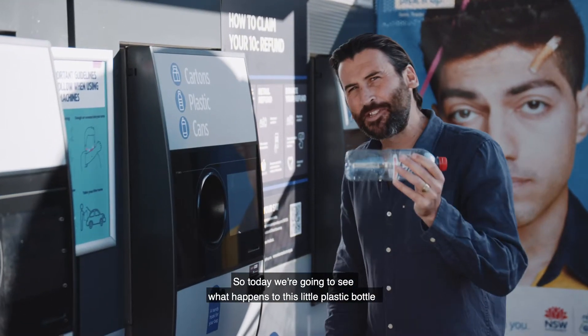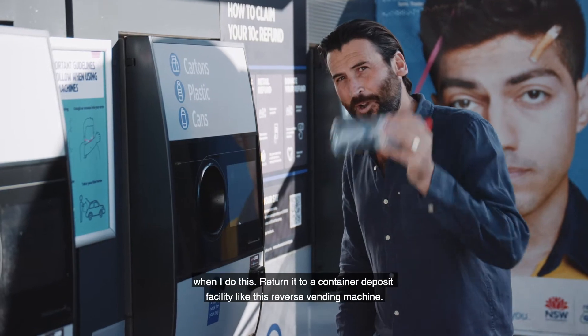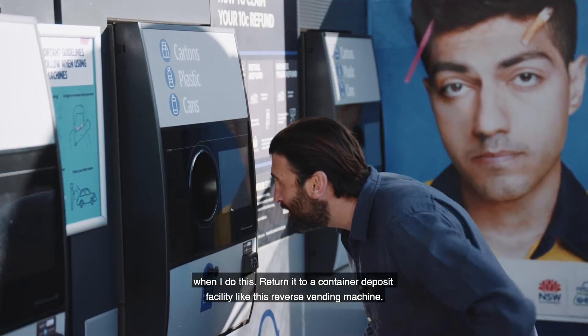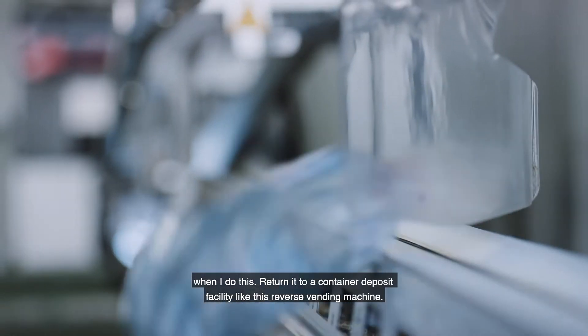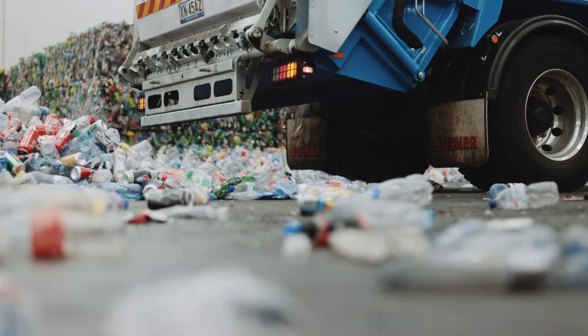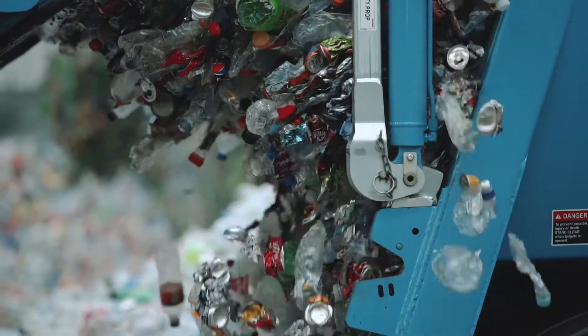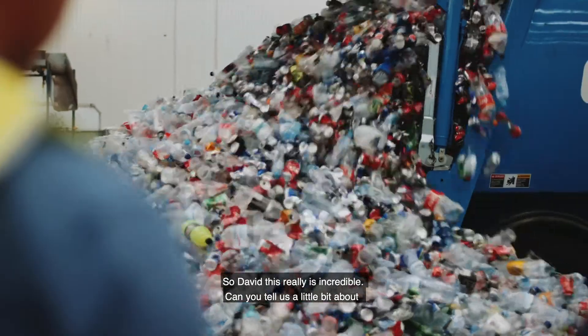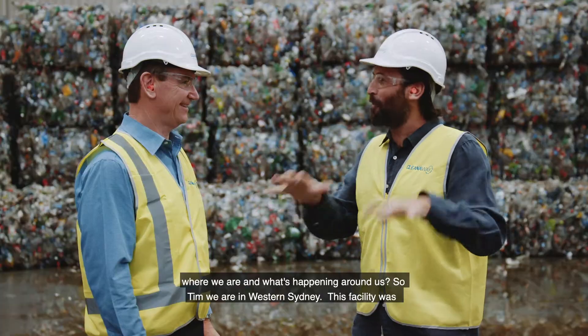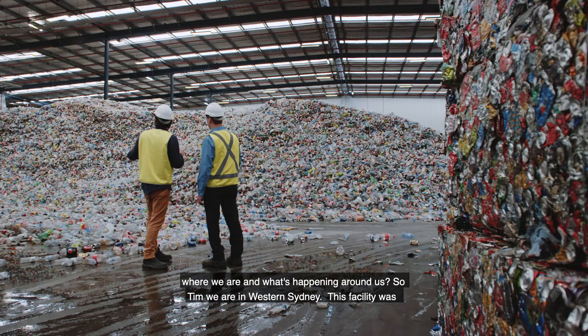So today we're going to see what happens to this little plastic bottle when I return it to a container deposit facility like this reverse vending machine. So David, this really is incredible — can you tell us a little bit about where we are and what's happening around us?